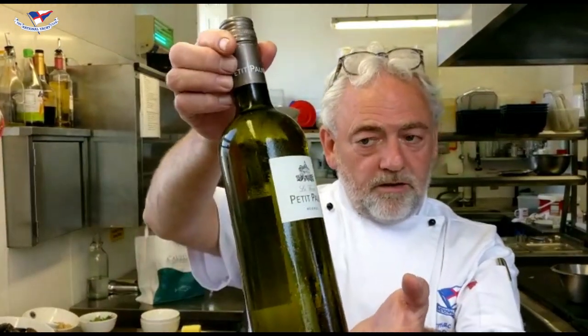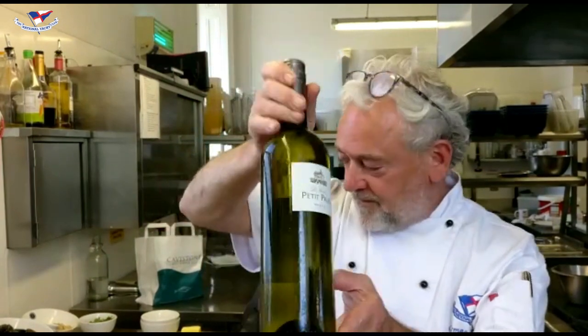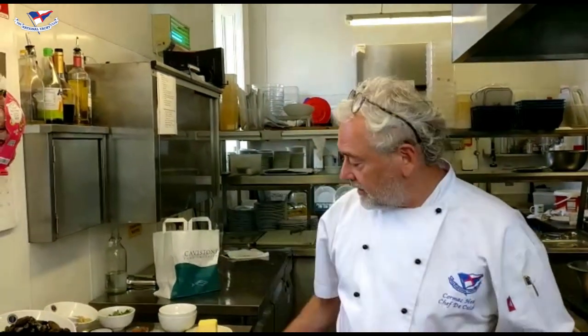We're going to serve it with a nice crusty French baguette, fresh but not too fresh, all from Cavistons and Glasthule of course. And we're going to serve that with a chilled Petit Paul from Languedoc. For a main course, we're going to do a deconstructed shellfish risotto with hake cutlets.